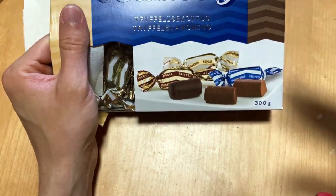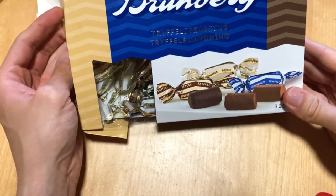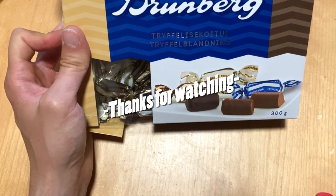So my ranking is: mocha first, then the original, and the nougat last. Did I choose the right one? Leave a comment! Subscribe and like if you enjoyed, and see you next time — bye bye!